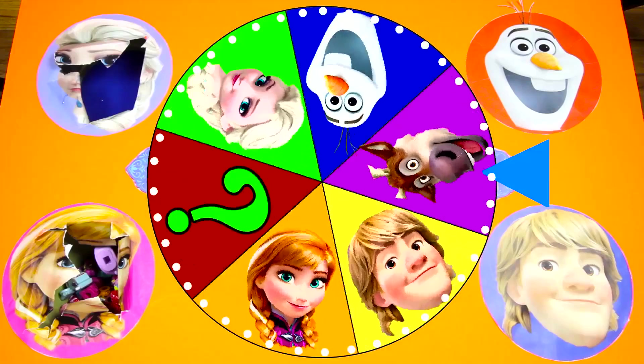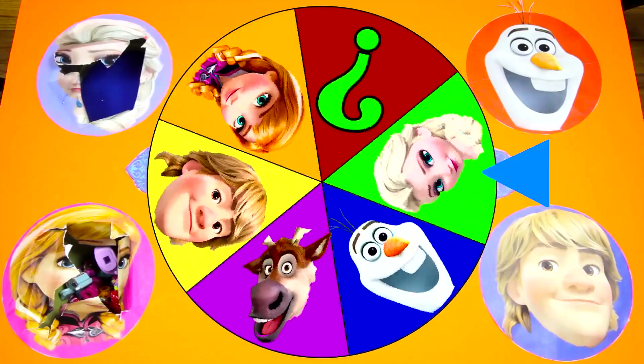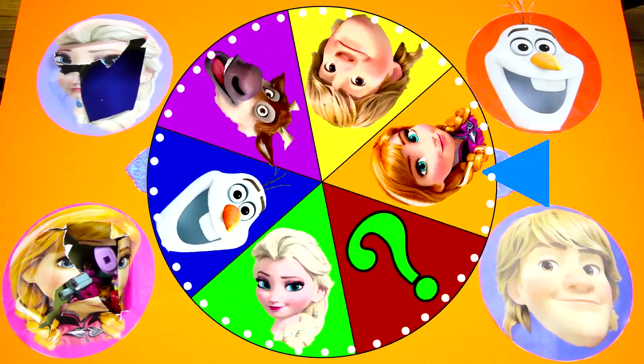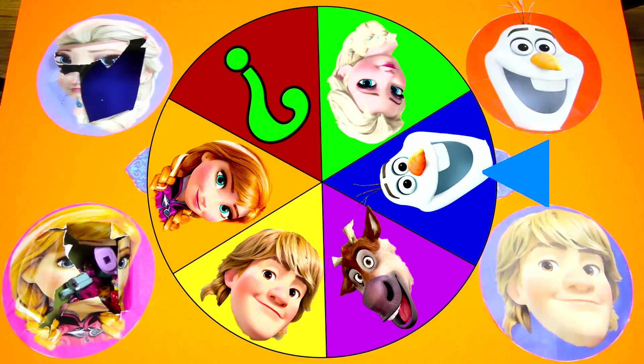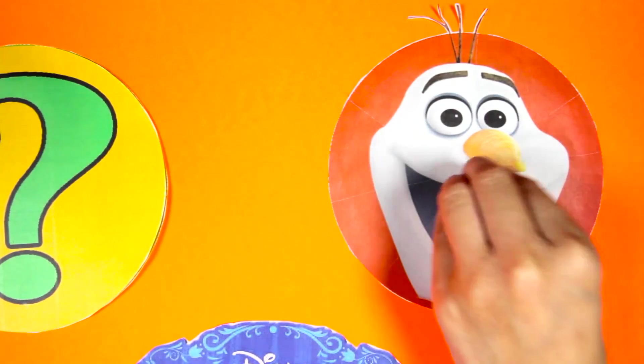I wonder who will be next! We haven't seen who the mystery character is - maybe it will land there? It landed on Olaf! I can't wait to see what surprise Olaf left for us!